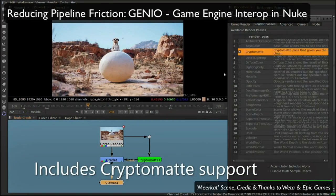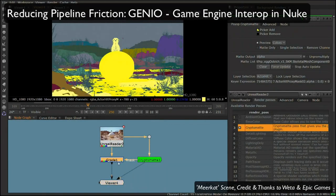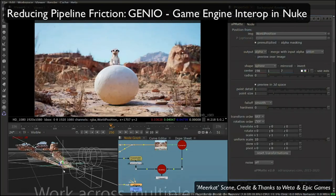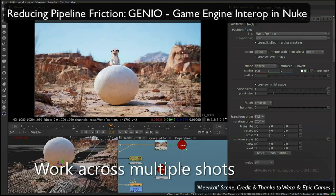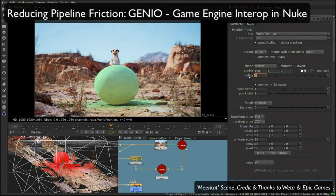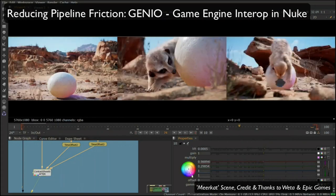Genio allows you to pull cryptomatte data over the Unreal bridge, letting you use the cryptomatte gizmos within Nuke to pick out and isolate objects and layers for specific compositing work. To conclude the Genio demo, I want to show an impressive example of working across multiple shots at the same time. Because we have our camera and position passes, we can create a color volume where any points within a certain radius have their color changed — in this case, changing the egg and its surrounding areas to green for all shots in the sequence. Thanks to Weta and Epic Games for this fantastic meerkat scene.